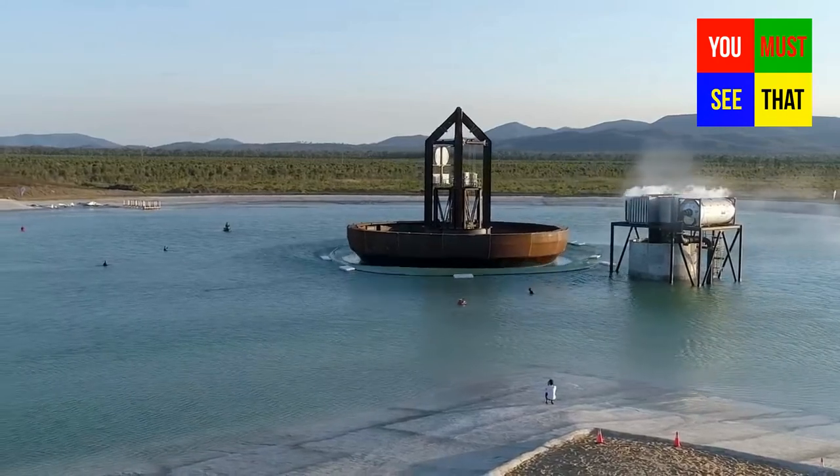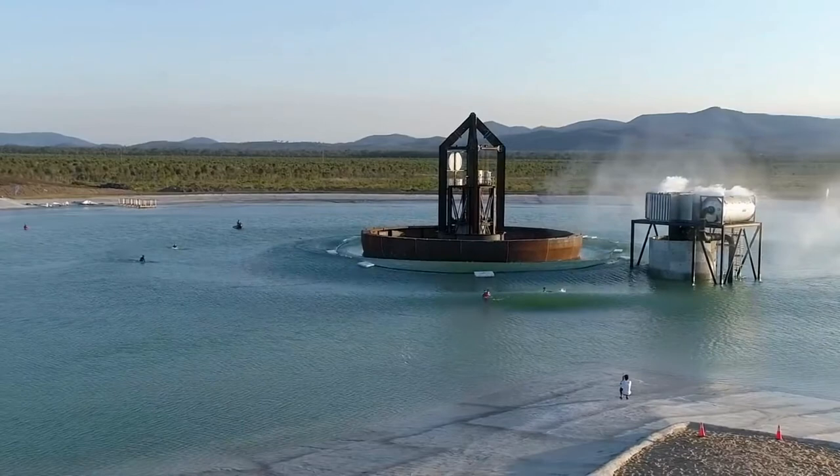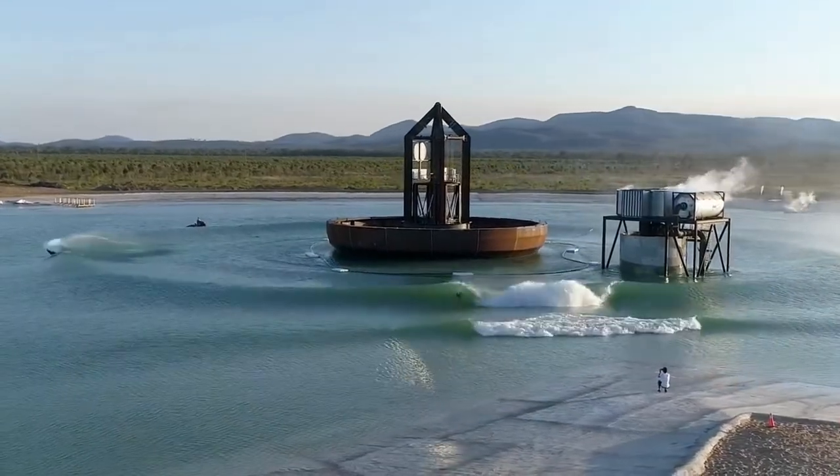This is a 360-degree wave generation machine in Queensland, Australia.